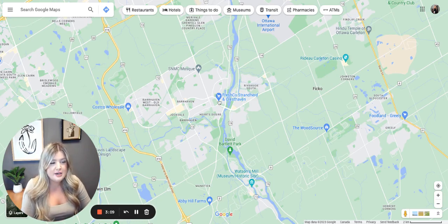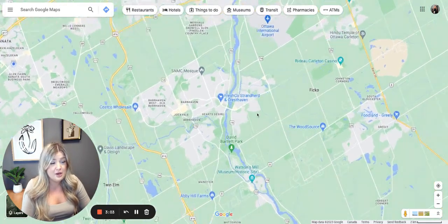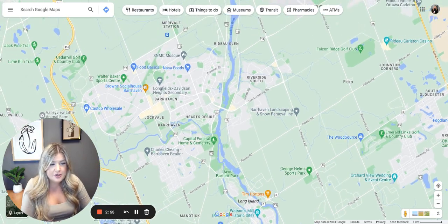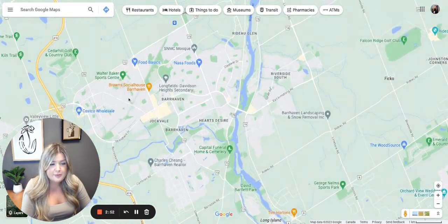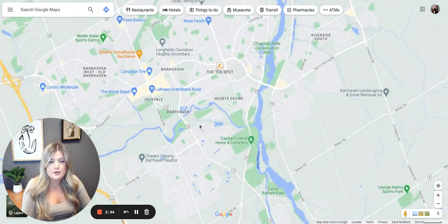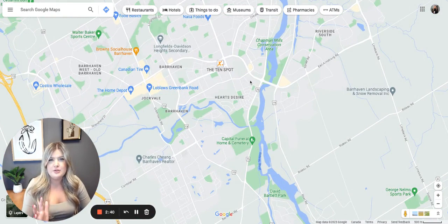You'll also see Riverside South over here. Technically that is not Barrhaven, however I refer to it as Barrhaven even though that's not really accurate. If you've heard a lot about Riverside South, there it is. Digging deeper into Barrhaven, you'll probably see a lot of properties in Longfields — that's a really popular area to live and it's really just residential single-family homes and townhomes. That's what you'll see in Barrhaven.